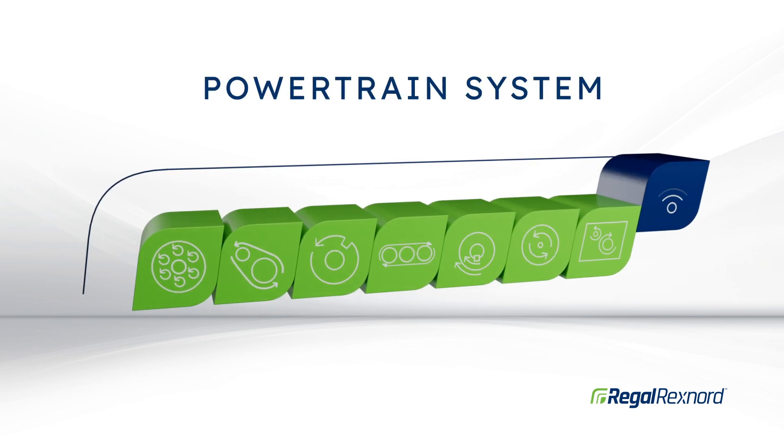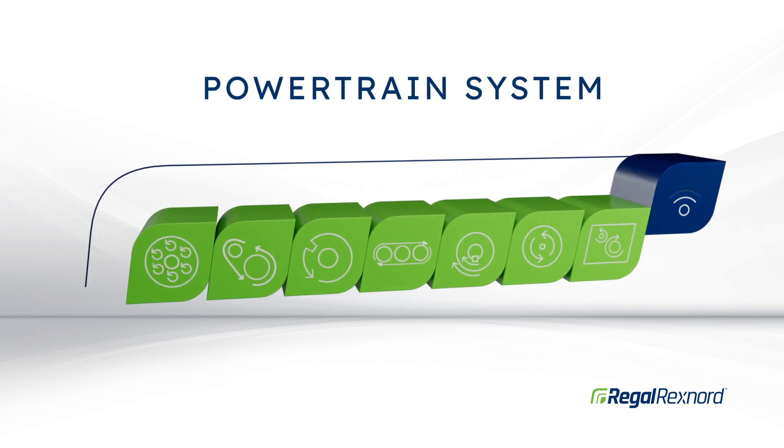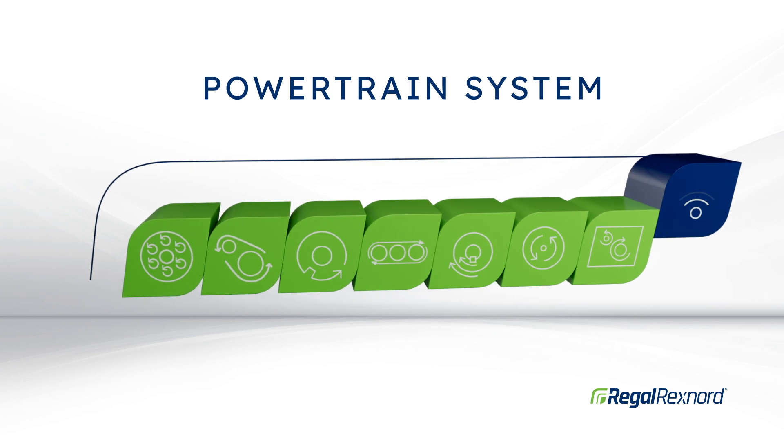By partnering with Regal Rexnord, you can build a powertrain system that's even greater than the sum of its parts.